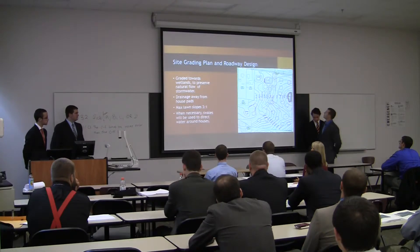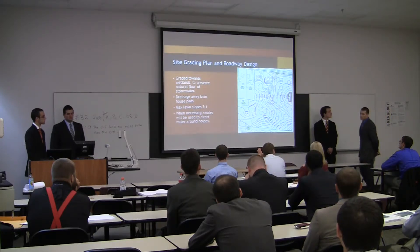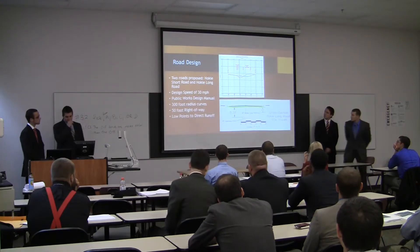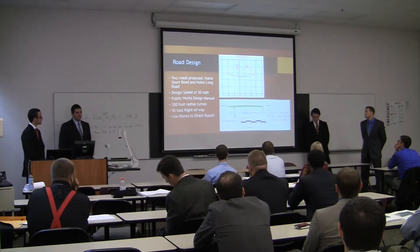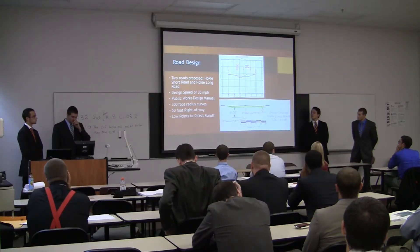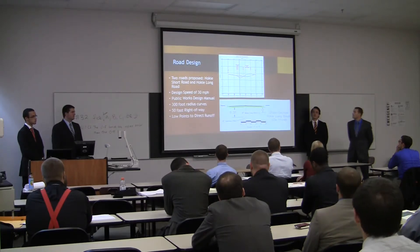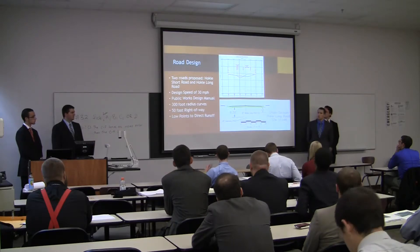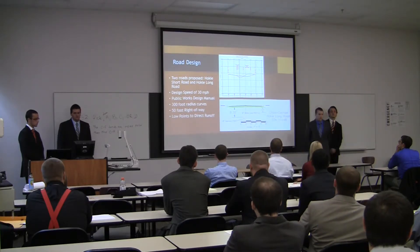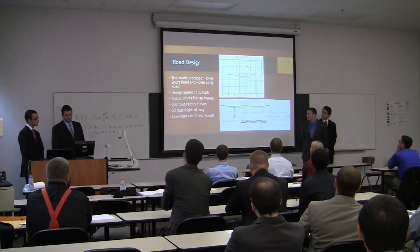Our design required that the wetlands running through the center portion of the site be mostly filled in, which required bringing in fill material or finding some on site. When designing our roads, we decided to excavate them down so the final grade would be lower than the surrounding properties, allowing us to accumulate fill material to distribute throughout the site. We also strategically placed low points throughout so stormwater runoff can be collected and handled appropriately, helping prevent inundation at intersections. For Hokie Long Road, the entrance road, we created a low point prior to the intersection to collect runoff and channel it into curb inlets. All design standards came from Wooden Cork's design manual.